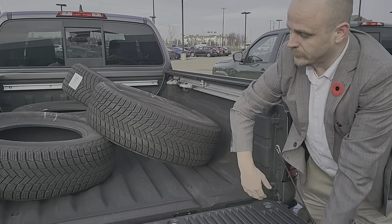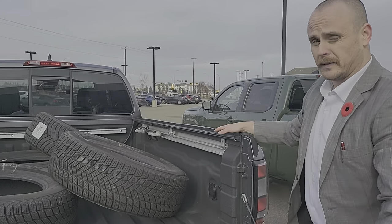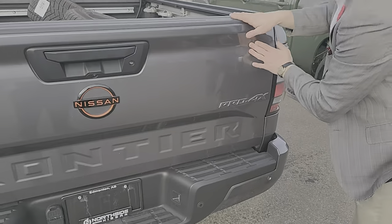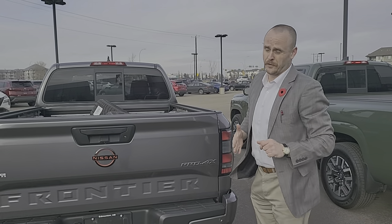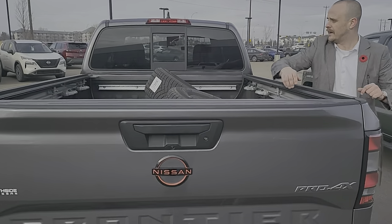Bilstein shocks. One thing that I do like to mention when it comes to the Pro4Xs is underneath here — skid plates. It comes with three different skid plates: one and two covering the engine, and then there's another one underneath that actually covers the fuel tank as well. So it helps, especially if you are going into those trenchy areas.